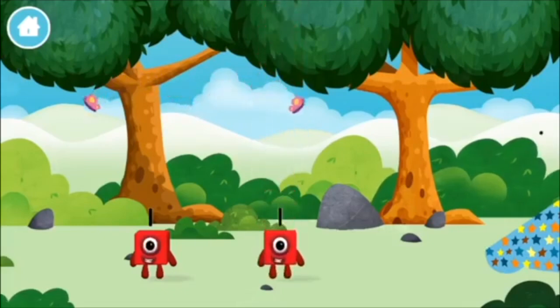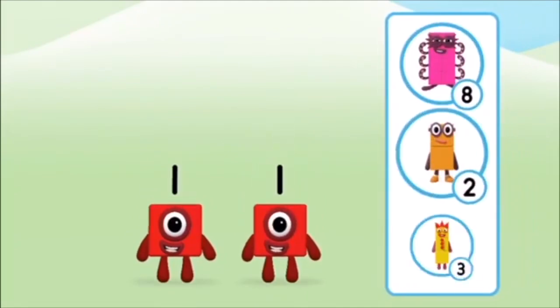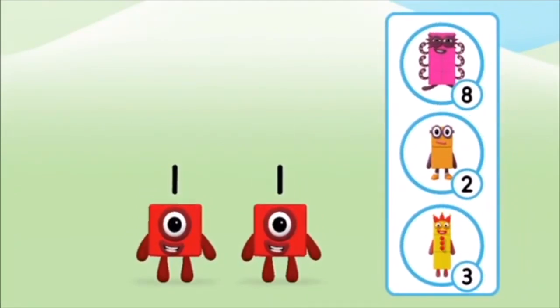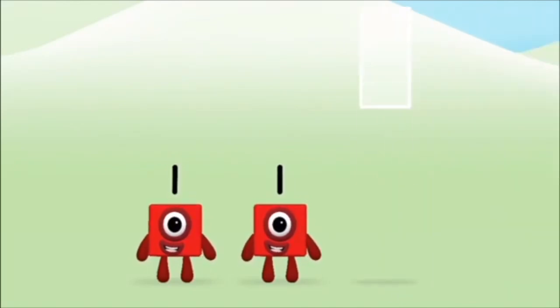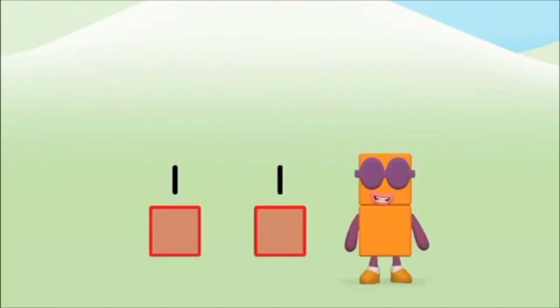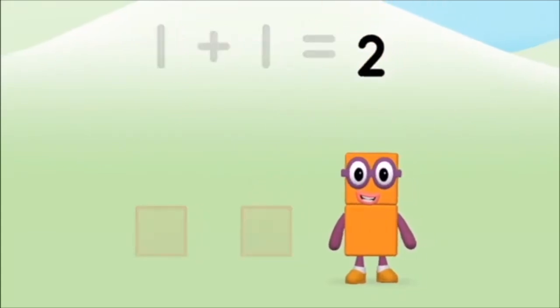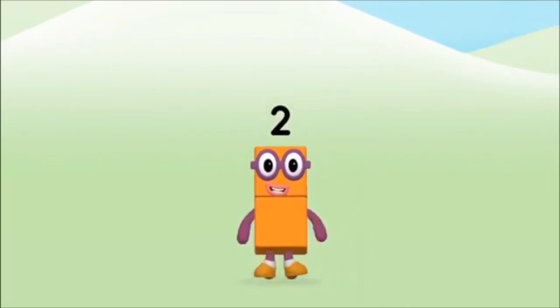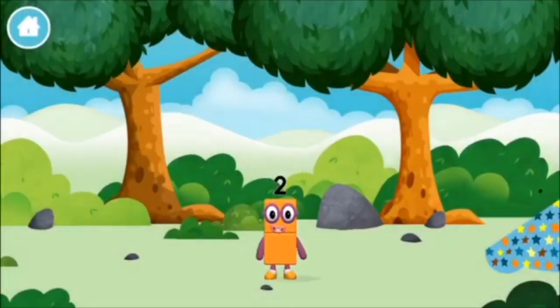The number block was hiding behind a tree! Which number block do you think adding one and one will equal? Great! Add the number blocks together! One, one, one plus one equals two! Congratulations! You made number block two! You made a new number block!